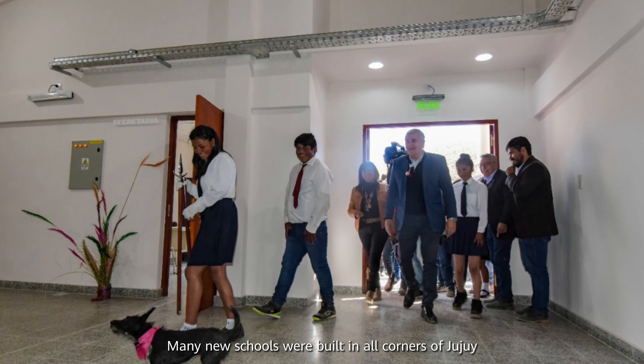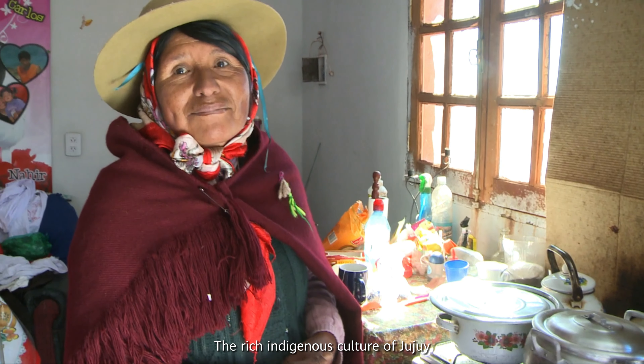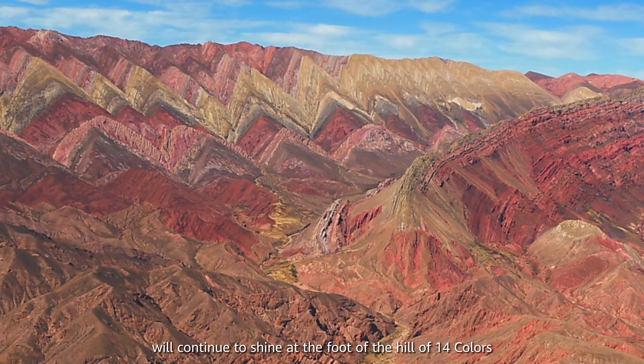Many new schools were built in all corners of Jujuy. The rich indigenous culture of Jujuy will continue to shine at the foot of the hill of 14 colors.